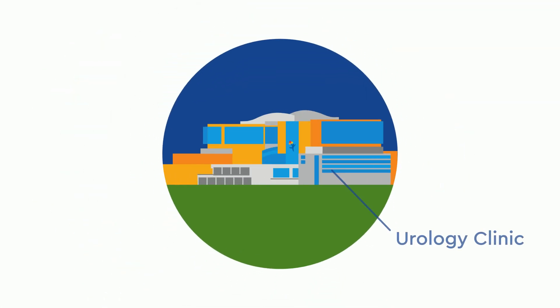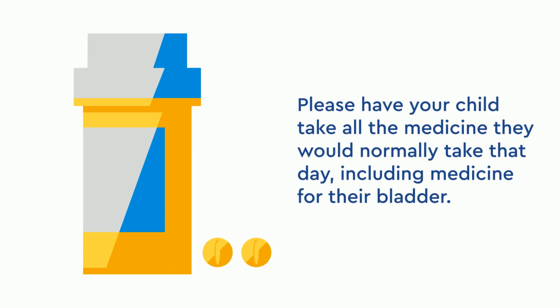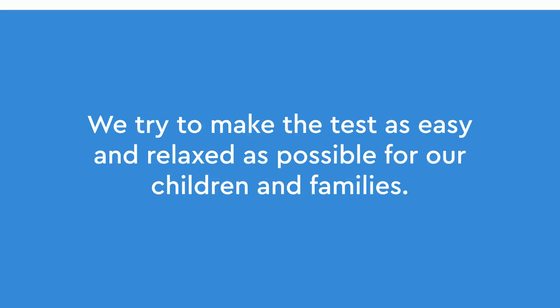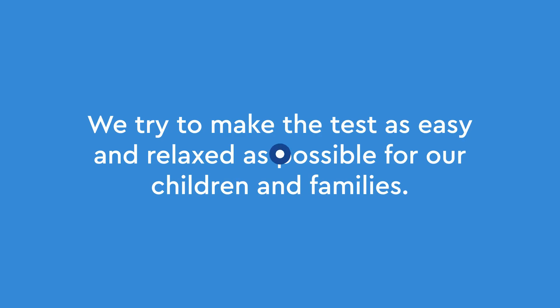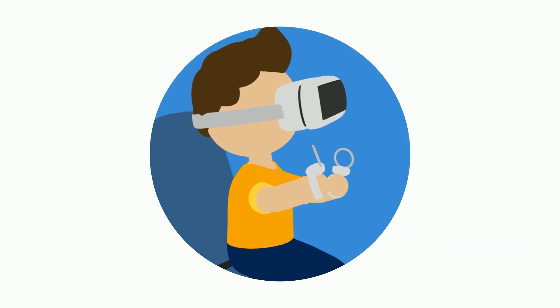On the day of your urodynamics, you will go to the urology clinic at Children's Hospital Colorado. Please have your child take all the medicine they would normally take that day, including medicine for their bladder. We try to make the test as easy and relaxed as possible for our children and families. If you would like, members of the Child Life Team can be there to help your child through the test using distraction and play. Parents can stay throughout the test.